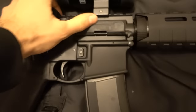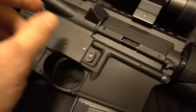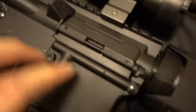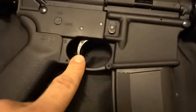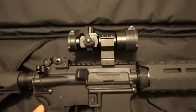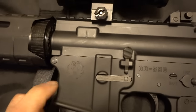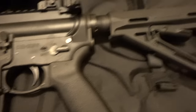Gonna get rid of it. At 5,000 rounds, as you can see, it's still in good condition — a couple of marks on the lower maybe. If you watch the earlier videos, which I'll link in the description, you can tell. It also has a Strike Industries dust cover and a Geissele trigger — sorry, almost forgot that. Kind of want to show you guys how it's held up after approximately 5,000 rounds, maybe 4,600 or so.